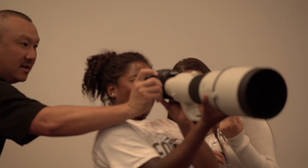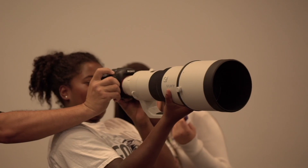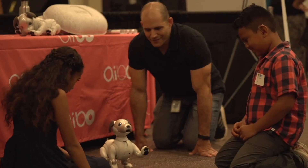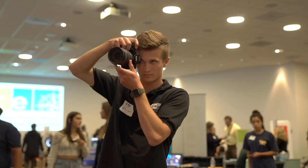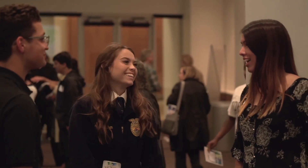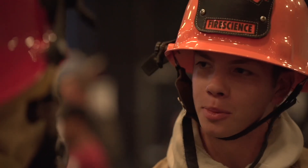Our research shows that 85% of future jobs are not even invented yet. That means students need to prepare for future jobs. Soft skills like communication, collaboration, and problem-solving are always critical. We have to get our kids not just college and career ready, but ready to be competitive in our global societies.